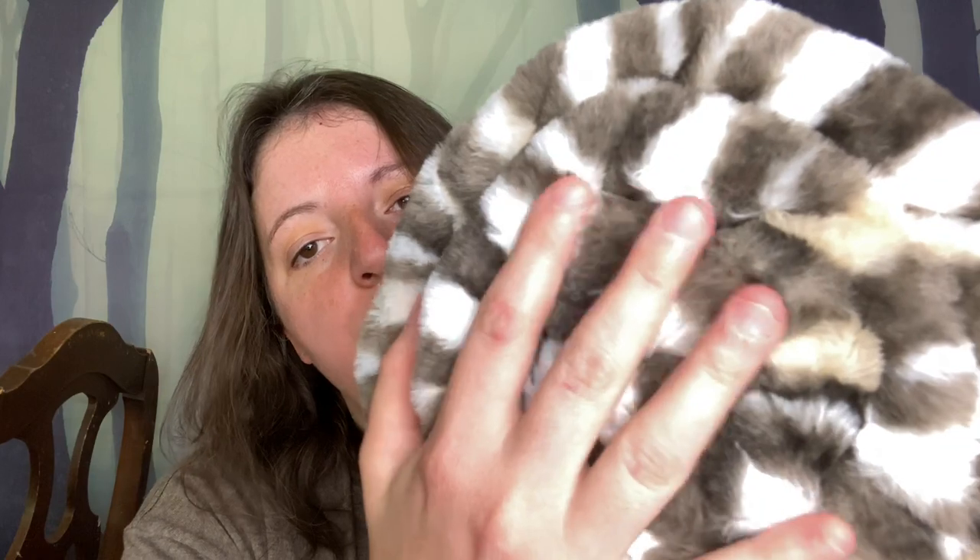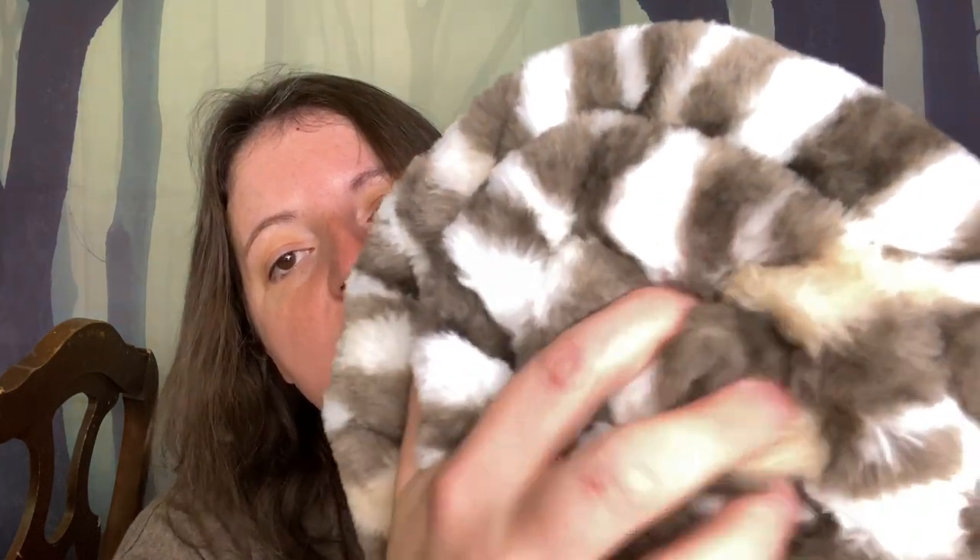I don't remember exactly which type this one is, to be honest. But as you can see — can you feel that? Touch it! I wish you could touch it. It's very soft, very nice, very luxe. Did I need it? No.